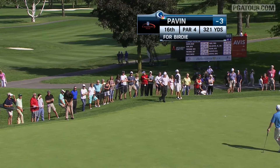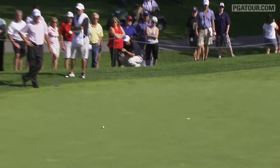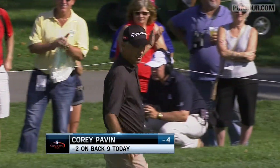Over to the 16th, it's Corey Pavin sitting at 3-under par. This from just off the green to get to 4-under. Gets it to go. That's where Pavin would finish off after 18 holes, 4-under 68. He is just 3 off the lead.